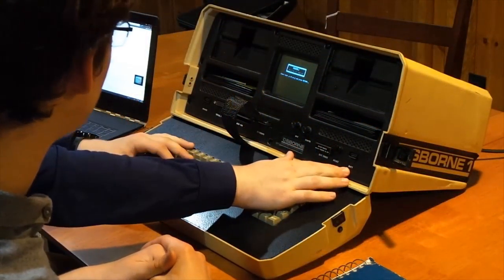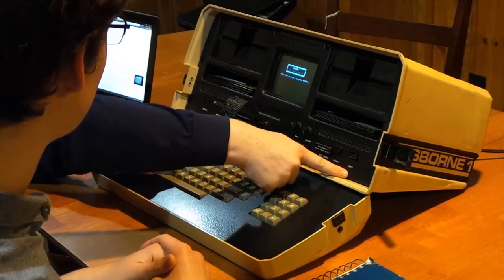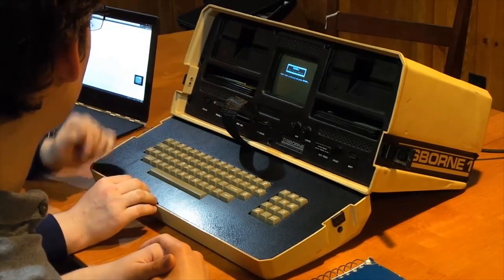And secondly, as you can see right here, it does not have a battery. This is where you plug in the battery — you actually have to buy a separate battery and carry that around with you, as well as this 10-kilogram thing. And it would not last very long on that battery, because back then they didn't have lithium-ion polymers — they had lead-acid batteries, which are heavy and don't hold as much energy.